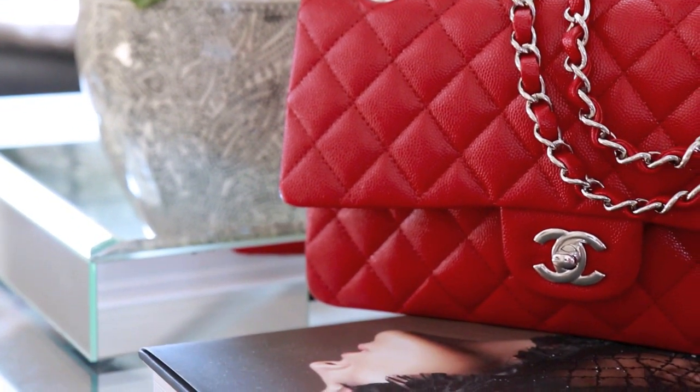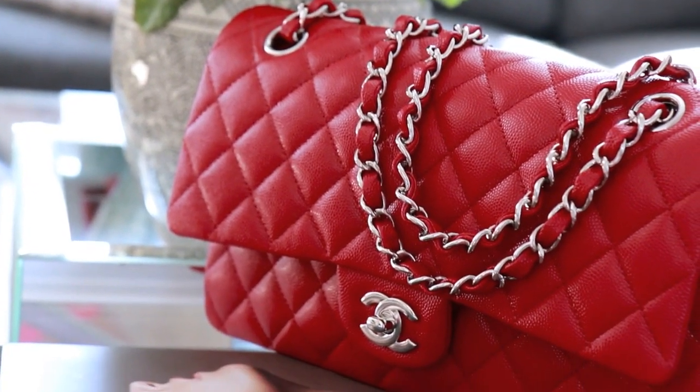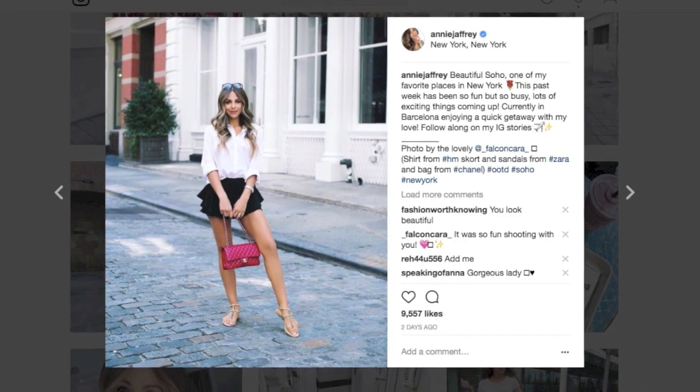Moving on to the last favorite, which is probably the biggest favorite of last month — my new bag. For those who don't know, I was born in July, so it was my birthday a few weeks ago. I've been wanting a new handbag for the longest time, so I thought what better time than the month of my birthday. I decided to go back to Chanel — one of my favorite brands, especially for handbags — and I got myself this gorgeous flat bag in a beautiful deep red color with silver hardware. I am so in love with this bag.